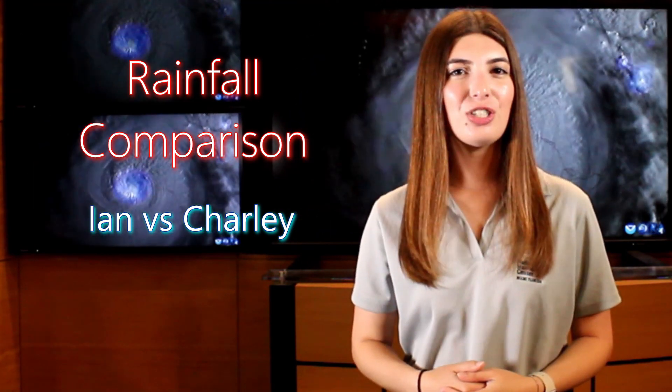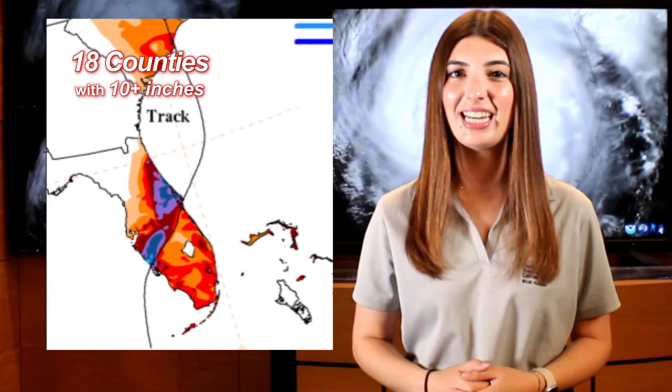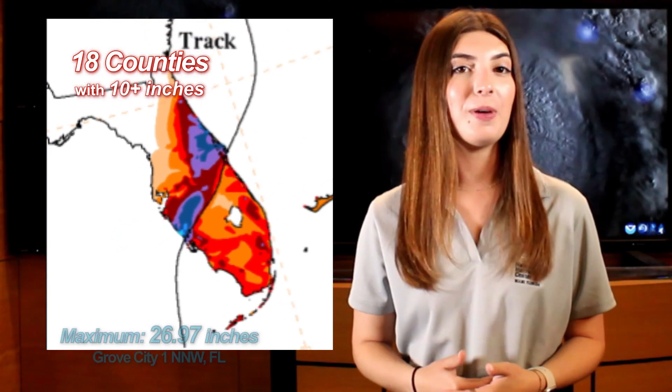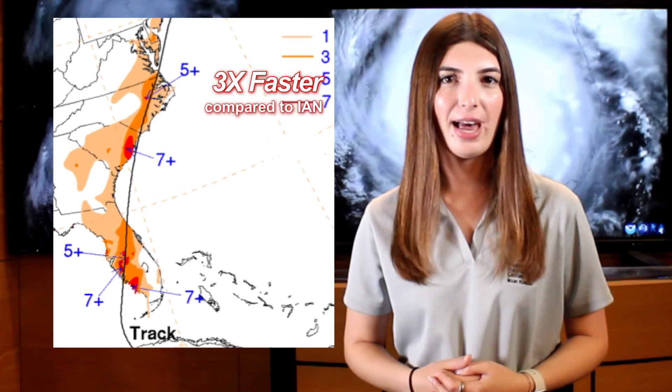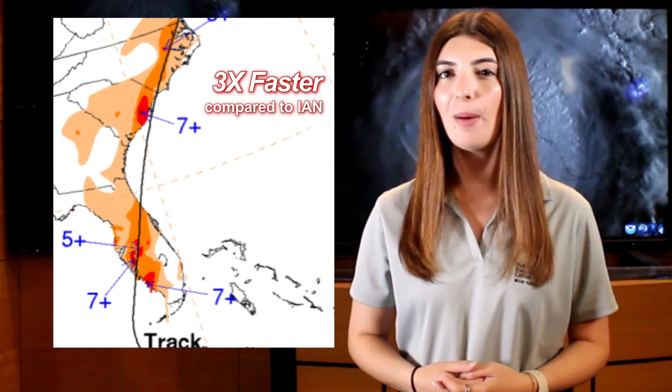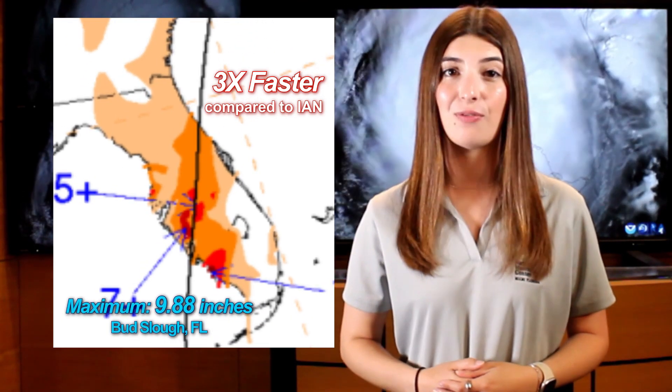Although storm size is not perfectly correlated with the total amount of rain from tropical cyclones, they are related. As Ian slowly trekked across the peninsula, about 18 counties were faced with rainfall amounts exceeding 10 inches. The peak rain total was almost 27 inches. On the other hand, Charlie moved nearly three times faster than Ian, which in combination with its small size reduced the total rain footprint significantly.